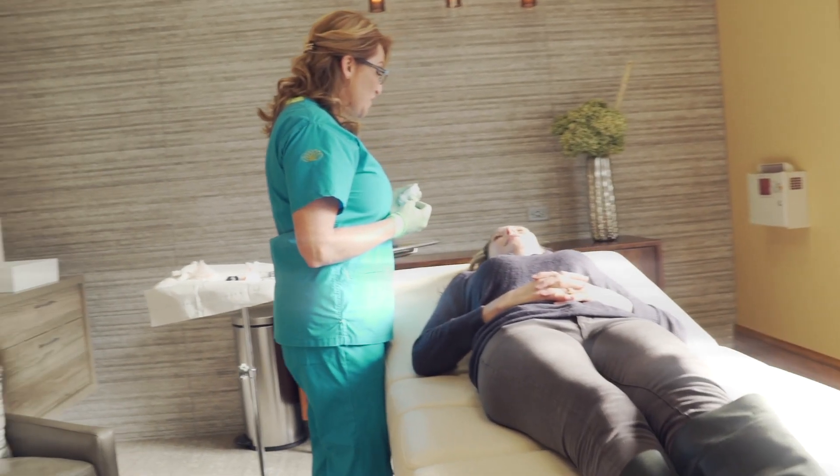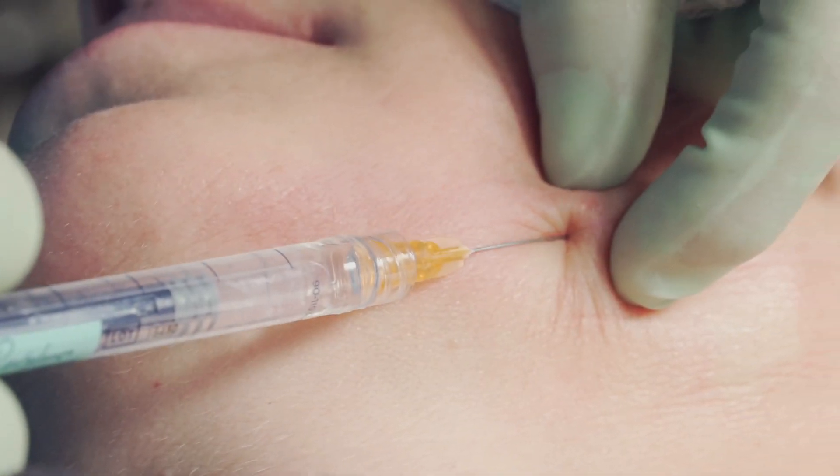I always tell patients to plan dermal filler injections appropriately — don't do this right before a big party or event. Alright, that sounds good, let's do it. Before you start, is this going to hurt? No. Basically, this is one of the advantages of blunt tip cannulas. Did you feel that? I didn't feel that.